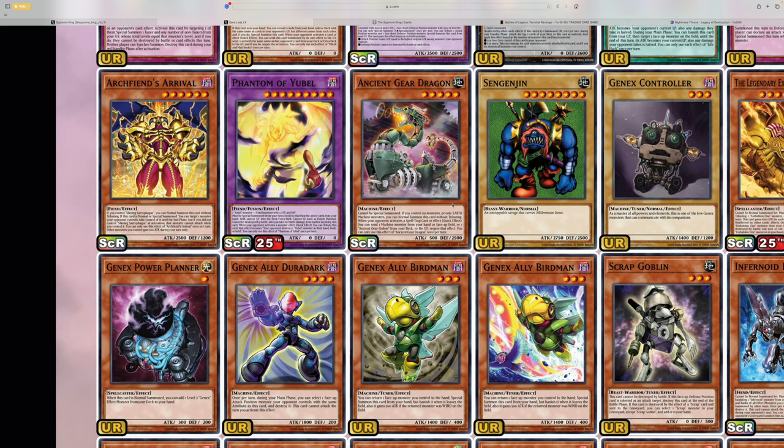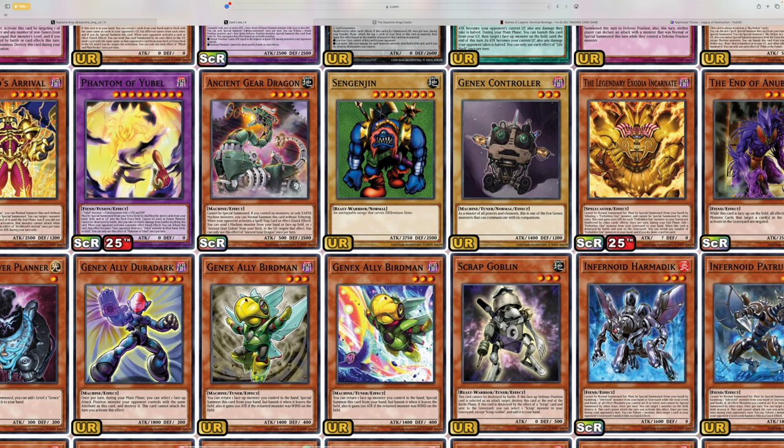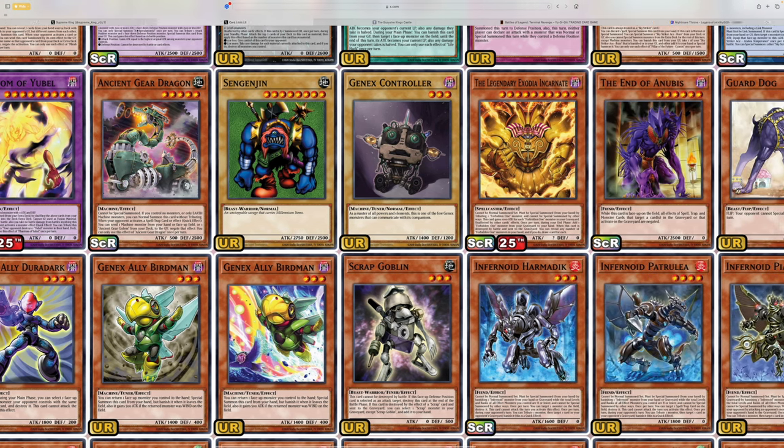At least Phantom of Ubel is a QCR as well. I just kind of think Summit Skull should have been a QCR over the Exodia Incarnate — the body of Exodia is just way too big and the Summit Skull actually looks pretty badass. I think they kind of missed the mark there.